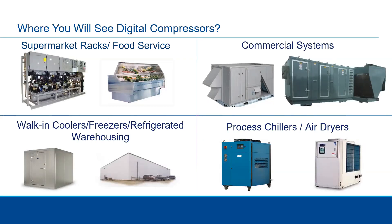You'll see digital compressors in supermarket racks and food service, but also on commercial rooftop systems, walk-in coolers, freezers, warehouses and large buildings with significant load swings, process chillers, and air dryers. There's a very wide array of applications for digital — not just limited to supermarket racks and food service.